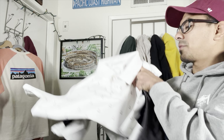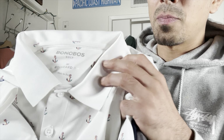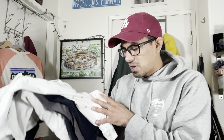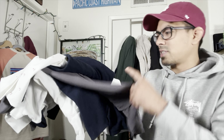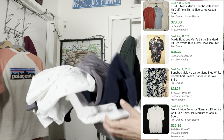Next up we have the polos and button-ups — these made up basically a third of our pile, 14 of them. We picked up five Bonobos polos — new brand for us. The shorts had a high sell-through rate, then we found a stack of polos and looked them up. I believe they had a 100% sell-through rate or close to it — I wouldn't have bought all five otherwise.